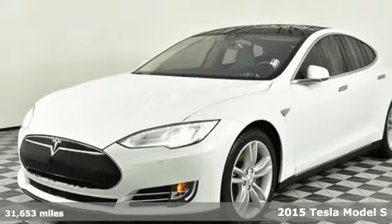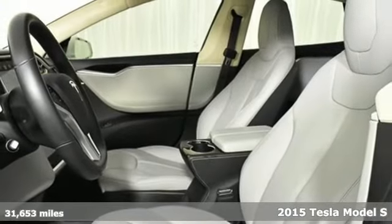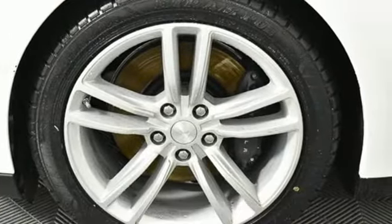It's a 2015 Tesla Model S. Tesla believes going electric should bring with it an electrifying drive. Plus, it offers an exciting list of features.